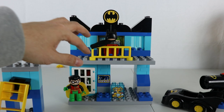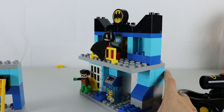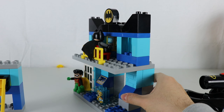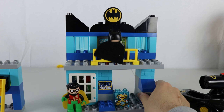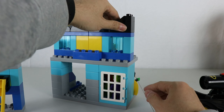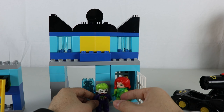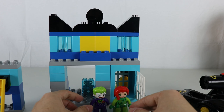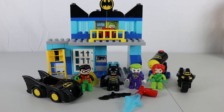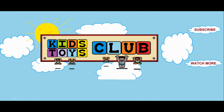Wow, that was really cool. This set is really fun. Look at it from the side. Let's take a look at Joker and Poison Ivy. This set was really fun to play with. It's got a whole lot of colorful pieces. Thank you for watching. Remember to like and subscribe. Bye-bye.